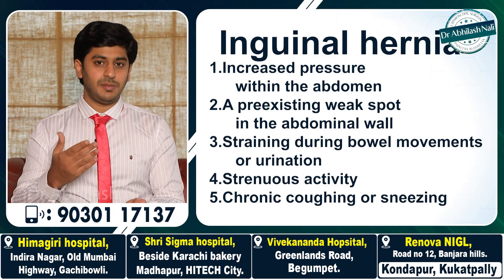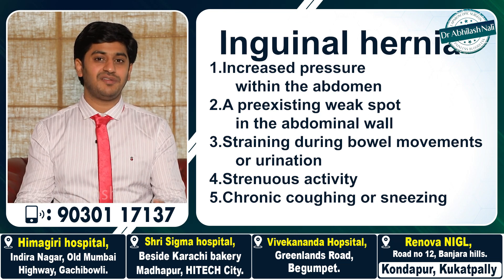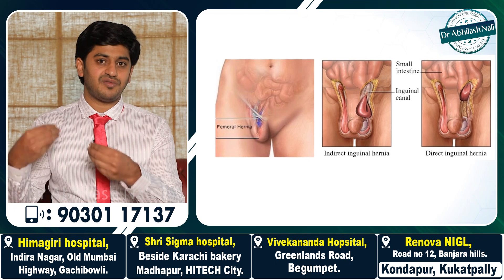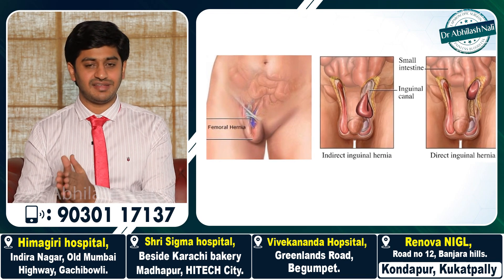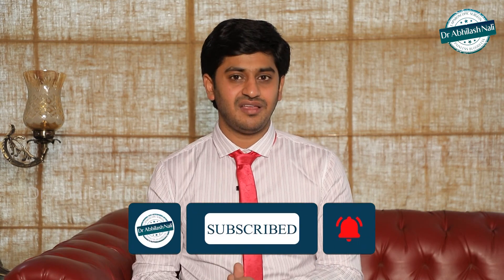After childbirth, this window slowly gets closed by the surrounding muscle, but it may remain as a potential site for hernia in the future. Due to obesity, chronic smoking, chronic cough, or increased intra-abdominal pressure from lifting heavy weights, if that window gets reopened due to built-up intra-abdominal pressure, it results in an inguinal hernia. This inguinal hernia can happen on one side or both sides, and most commonly occurs in the age group of 25 to 40 or in the late 50s — in the late 50s it is due to weakened abdominal muscles.